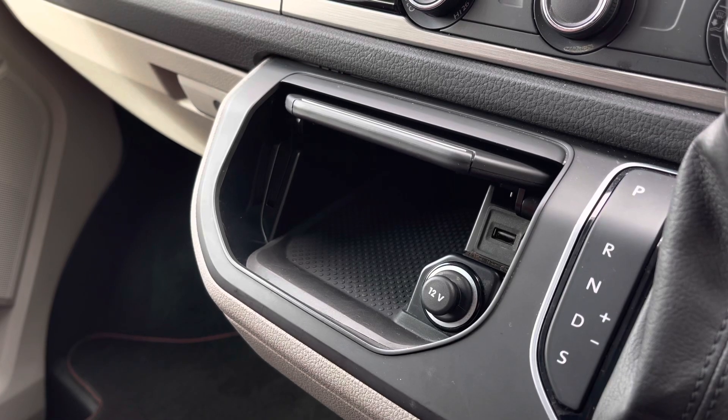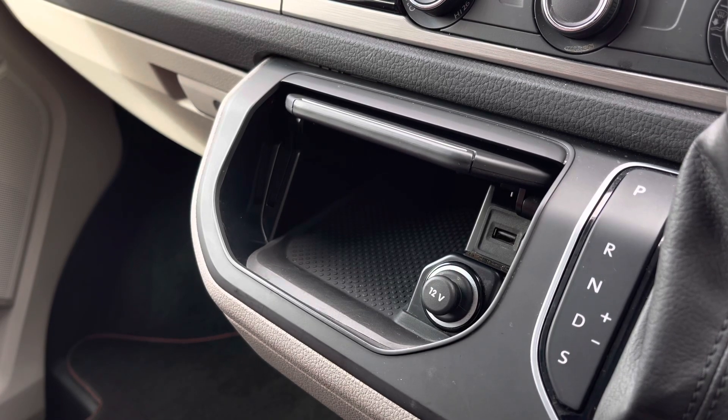There's an additional storage compartment complete with a 12 volt power outlet and a USB port. If you would like to inquire more about this vehicle or to book a test drive, please don't hesitate to go to our friendly team or call on 0151 515 2911 or go online.